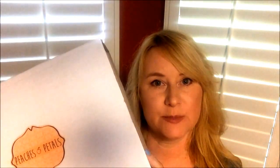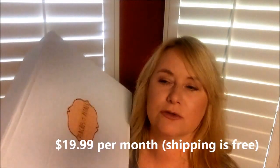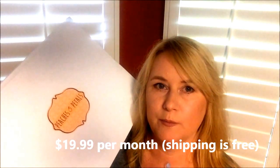I wanted to show you my Peaches and Petals box — this is actually June's box, but I don't ever get this one until the very end of the month or sometimes the beginning of the next month, so I'm just now showing it. Peaches and Petals is a lifestyle box, similar to maybe Pop Sugar but it's half the cost. I want to say it's like $18–$19 a month; I'll put the price in the description or in the video.